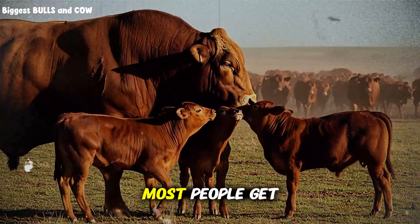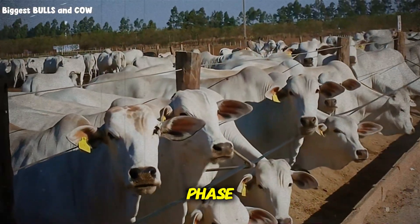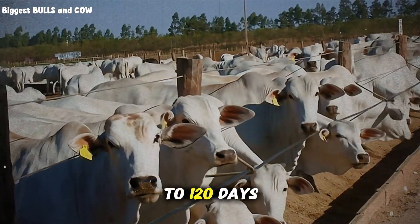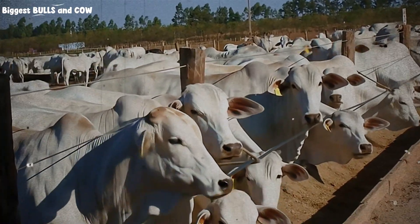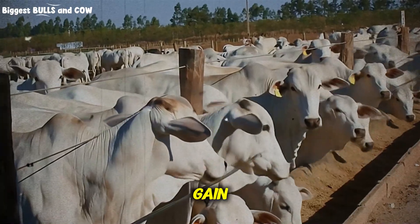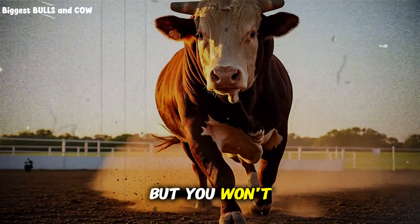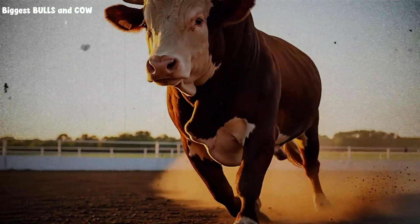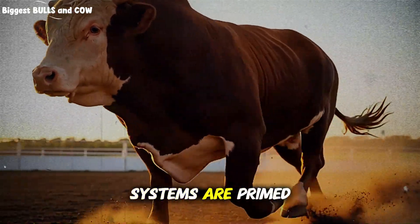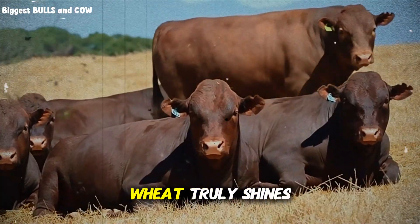Wheat works best in the finishing phase — the last 90 to 120 days before slaughter. This is when you want maximum energy density and rapid weight gain. Using wheat earlier in the backgrounding phase can work, but you won't see the dramatic results. The cattle's metabolic systems are primed for high energy feed during finishing, and that's when wheat truly shines.